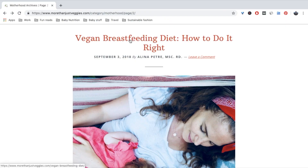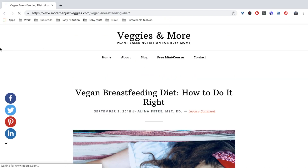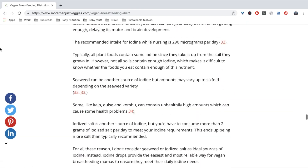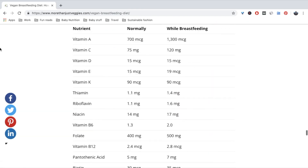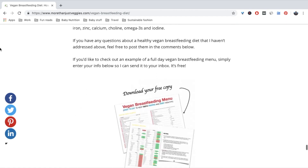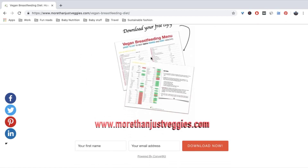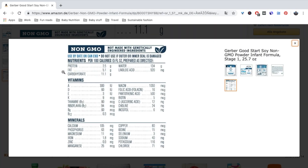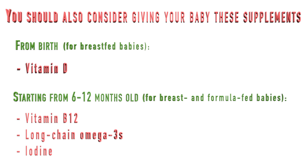Another thing to keep in mind is that when introducing solids to your little one, breast milk or formula should remain the main source of calories. That means that if you're breastfeeding, your diet should remain well-balanced and provide a reliable source of long-chain omega-3s like EPA and DHA, as well as iodine, choline, and B12 — since your intake of these nutrients will directly impact how much your baby will receive through breast milk. If you're formula feeding, make sure your formula contains these important nutrients as well, in addition to the supplements you should provide directly to your baby.